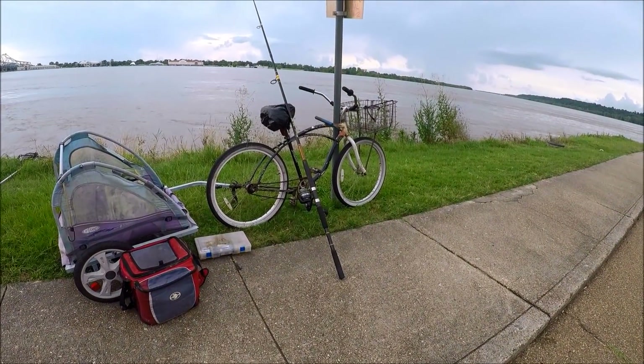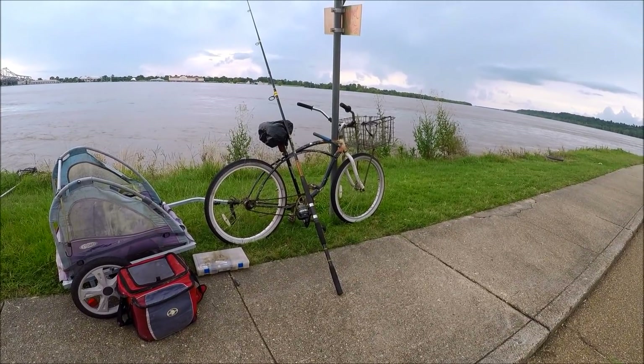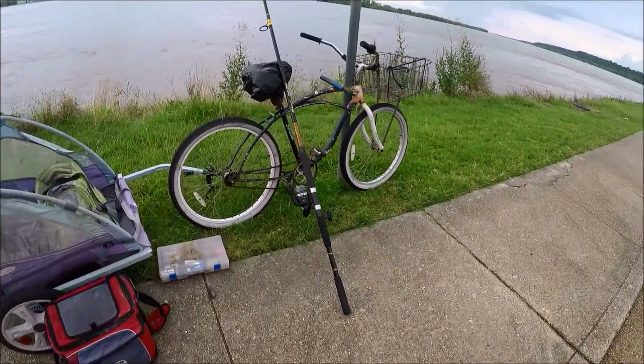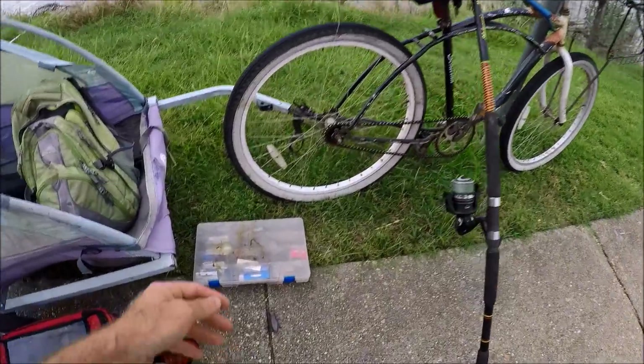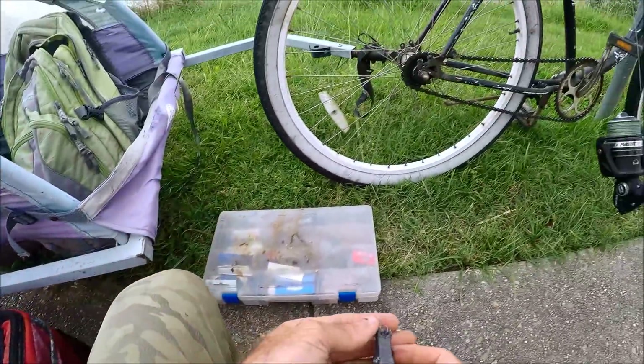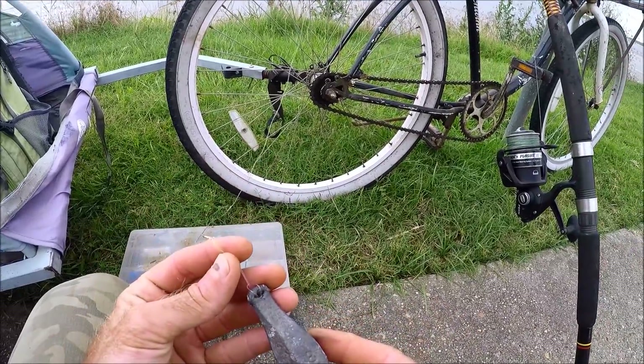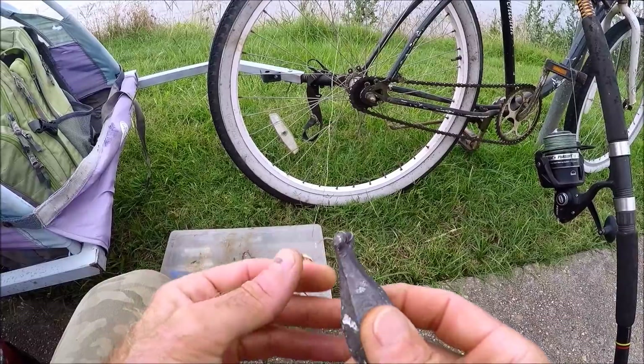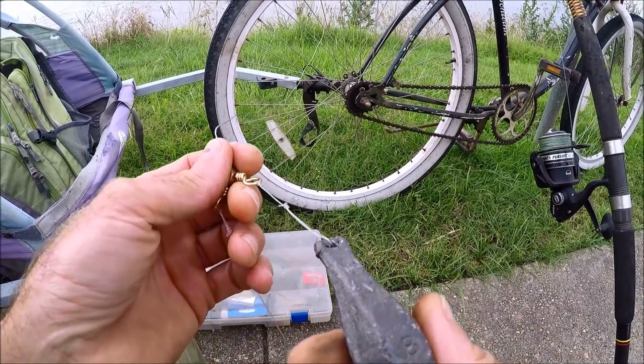Let me show you what I'm doing to try and conquer this situation and get a nice cat out of here. First of all, I've brought out a 12-foot Ugly Stick with 80-pound braid on it. When I was out here previously trying to fish this, I was throwing four-ounce lead and it was moving it like nothing.